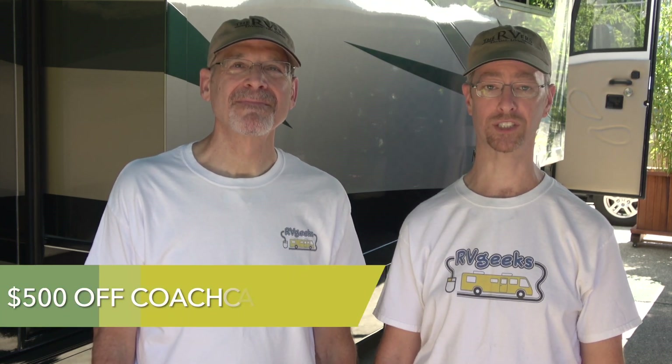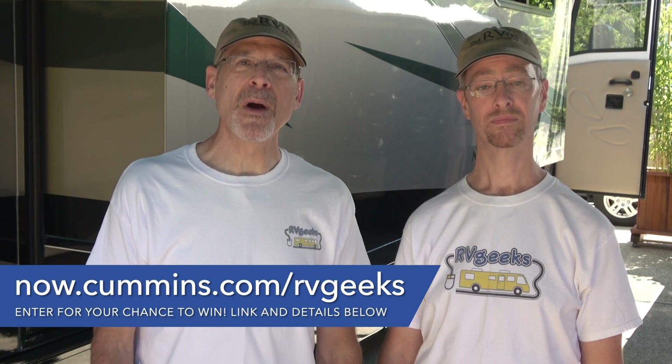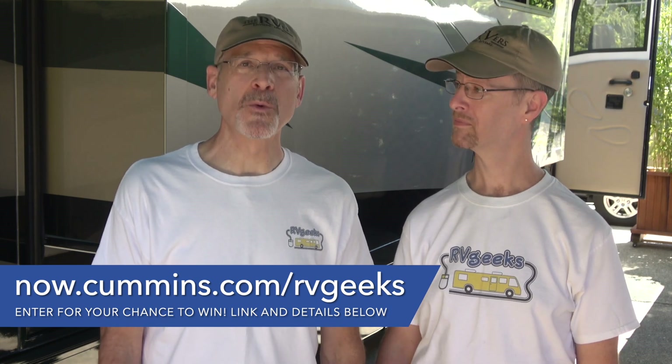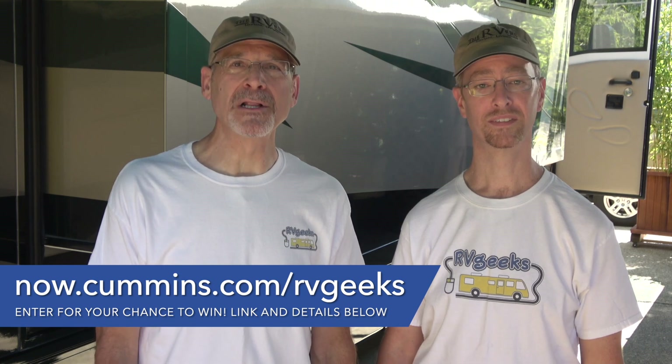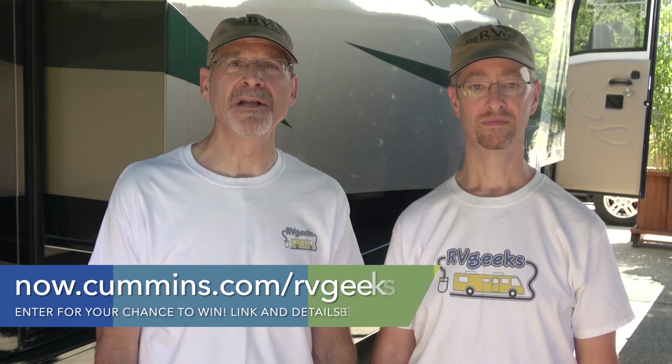Most exciting of all, one lucky RVer will win a $500 credit, usable toward RV service at any Cummins Coach Care location. Use the link below to visit a special landing page where you can enter for your chance to win. The giveaway ends on August 31, 2020, so be sure to enter today. The entry page also includes a list of locations where you can find a Cummins Coach Care facility near you.